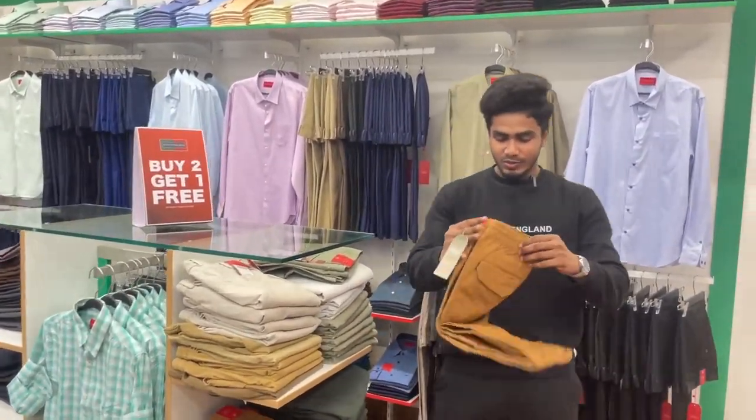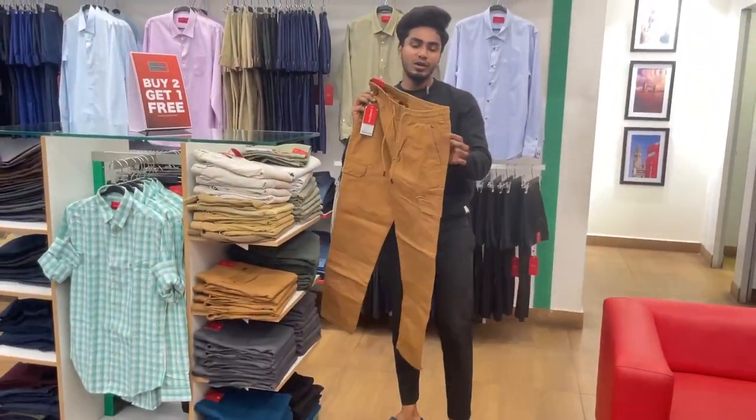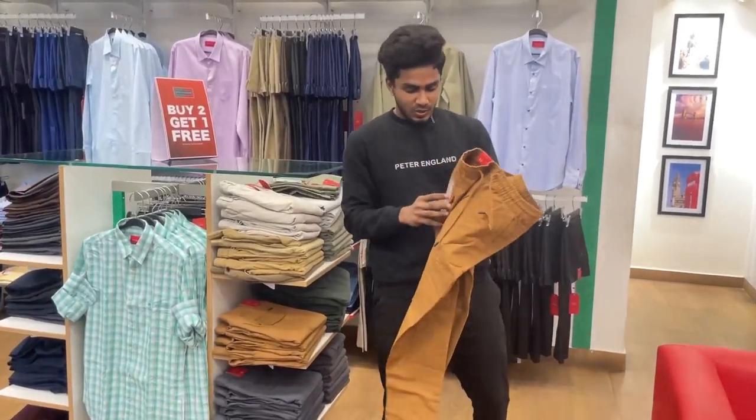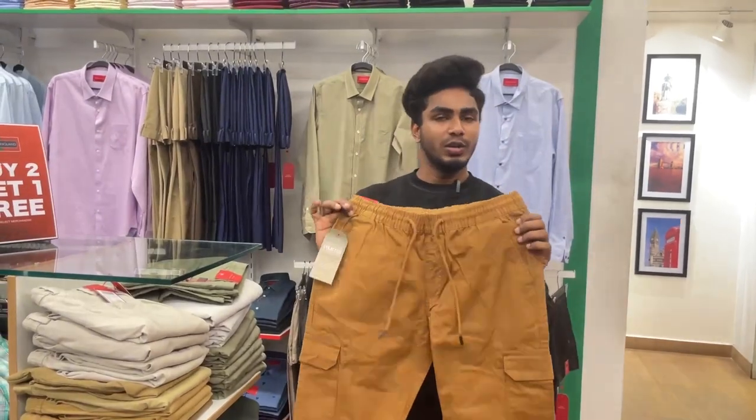If you are looking for trousers, we will get them by angle fit. Do you want cargo pants? Cargo pants are available. You can get a price now — 1900 rupees with a buy-to-get-one offer.